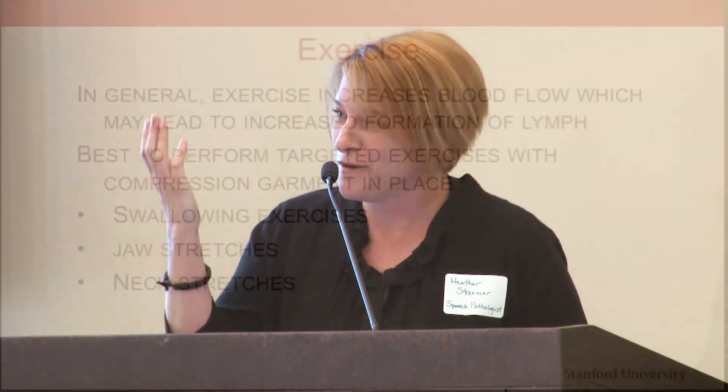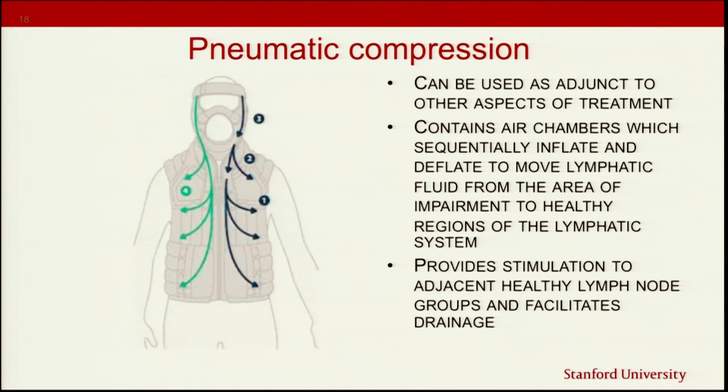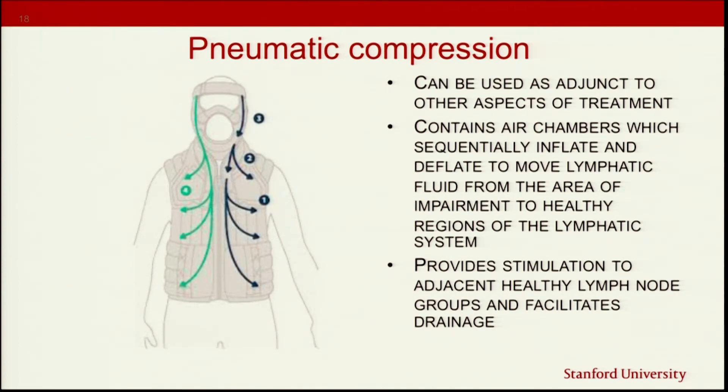Exercise increases blood flow and lymphatic flow, so exercise is good. We want to do that exercise when the compression garment is in place to get the most benefit. In some cases we may use a pneumatic compression device — basically a chest and headpiece attached to a pump with little air chambers throughout that sequentially inflate and deflate, stimulating and circulating the lymphatic fluid. This is relatively new for head and neck; we've used pneumatic compression pumps for arms and legs for many years. This particular device has only been out about a year to a year and a half, and we've had some nice outcomes with it.